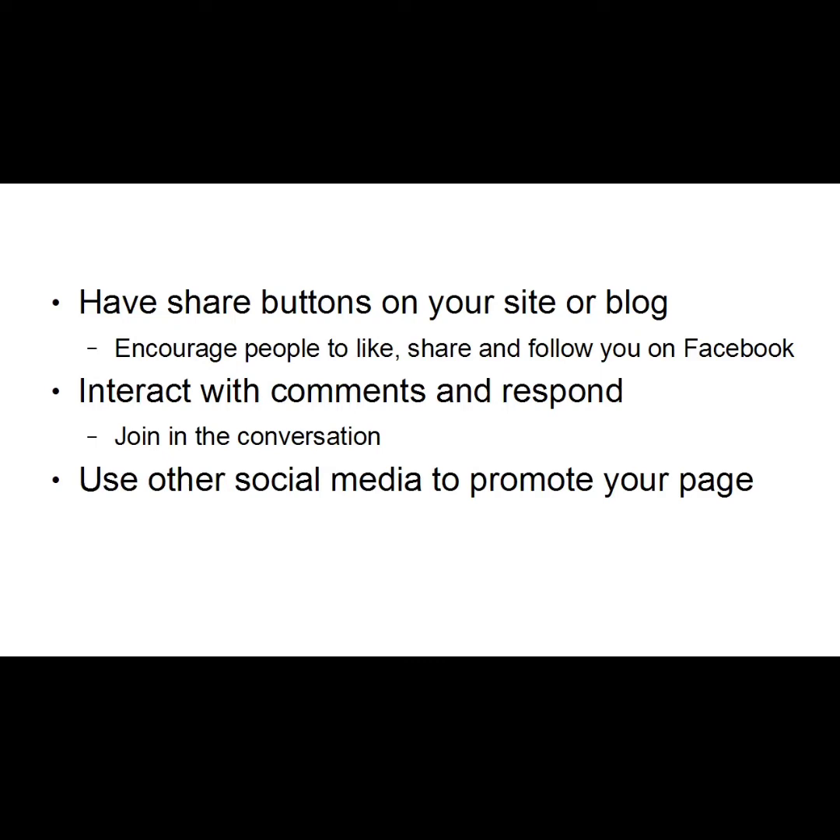You can also use other social media to promote your page — things like YouTube, Twitter, Pinterest, Reddit, etc. You can link them all together so they go back to your Facebook page. If you're posting a video on YouTube, it's very easy — you can simply put something at the end that says 'follow us on Facebook' and gives the URL.